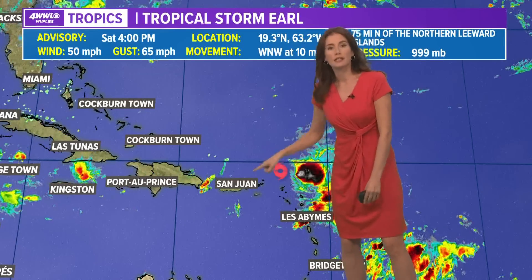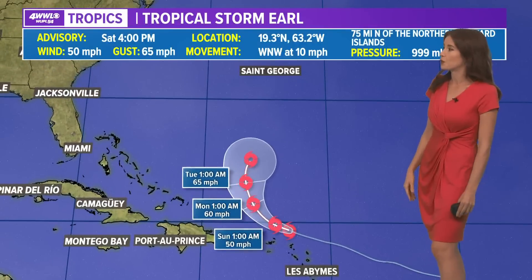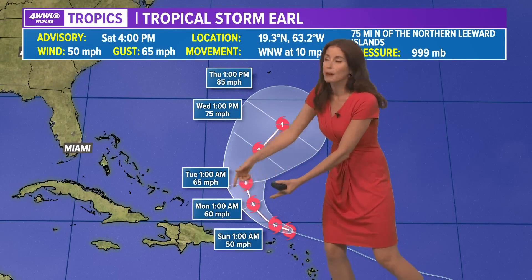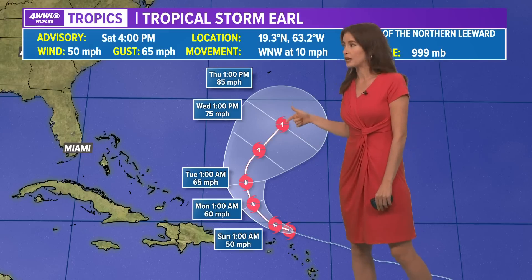There are two tropical storms, and the closest one to us is Earl. Tropical Storm Earl is outside of the Caribbean Sea, just northeast of some of the islands in the Caribbean, outside of Puerto Rico, off to the east and northeast of there. It's moving to the northwest right now, but it will eventually get a nudge off to the east and northeast. By that point, the National Hurricane Center shows it might be a Category 1 storm.